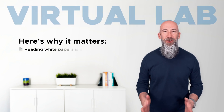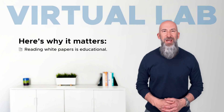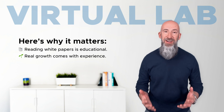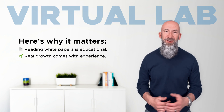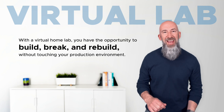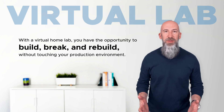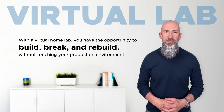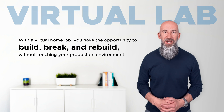Here's why it matters. Reading white papers is great, but real growth comes with experience. It comes with getting your hands dirty, metaphorically speaking. When you have the opportunity to build, break, and rebuild, you're able to sharpen your skills, test new ideas, and gain the confidence to handle real-world challenges without touching your production environment.